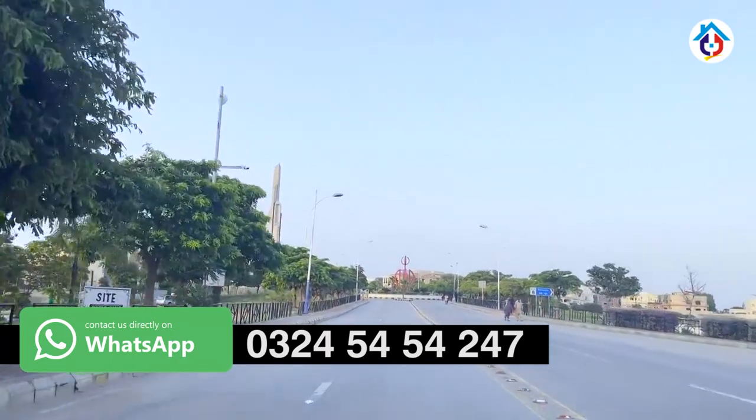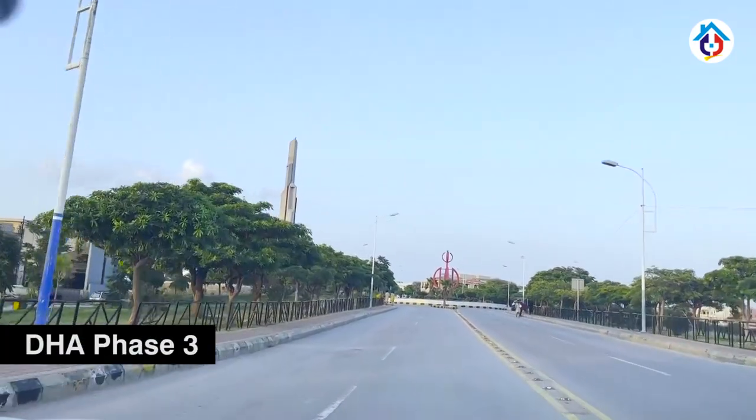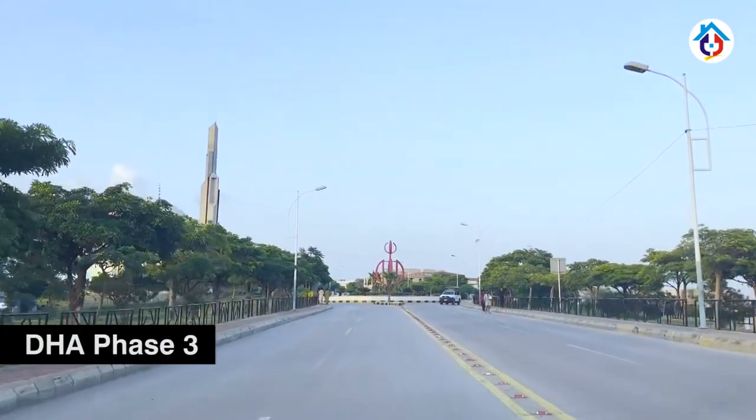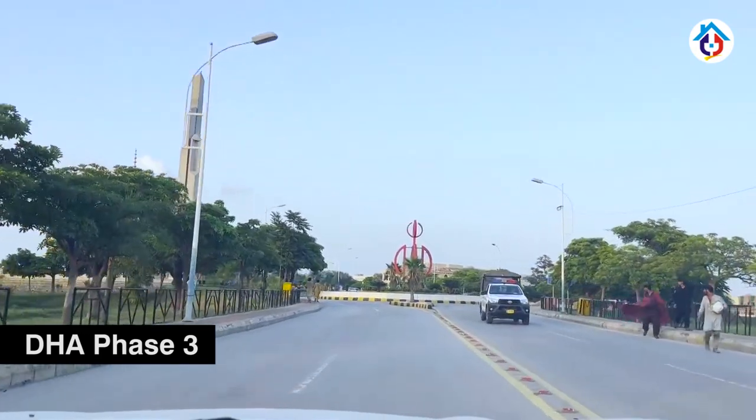DHA Phase 3 has three big interests. One is the Giga Mall. The other interests are being crossed by the Giga Road, and the other is from the barrier of Phase 8.